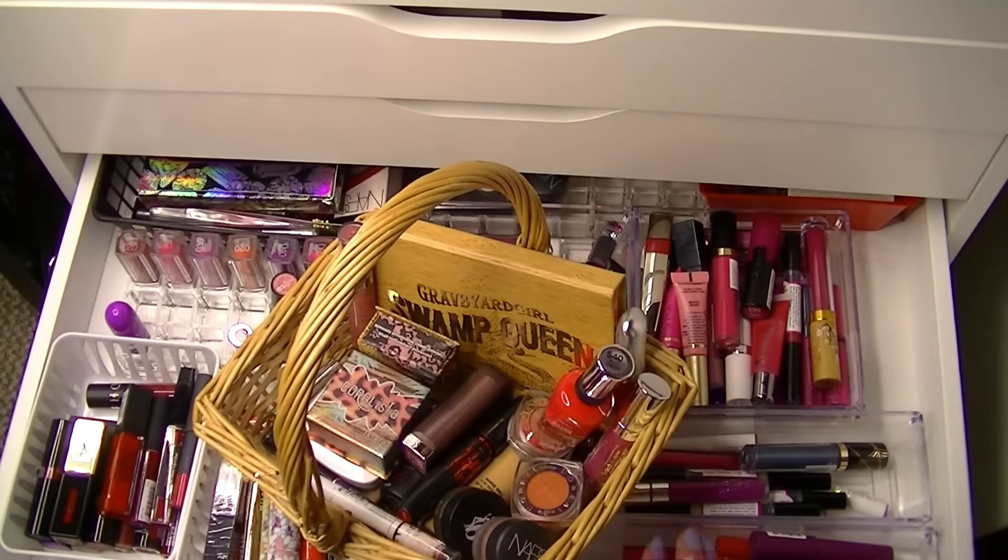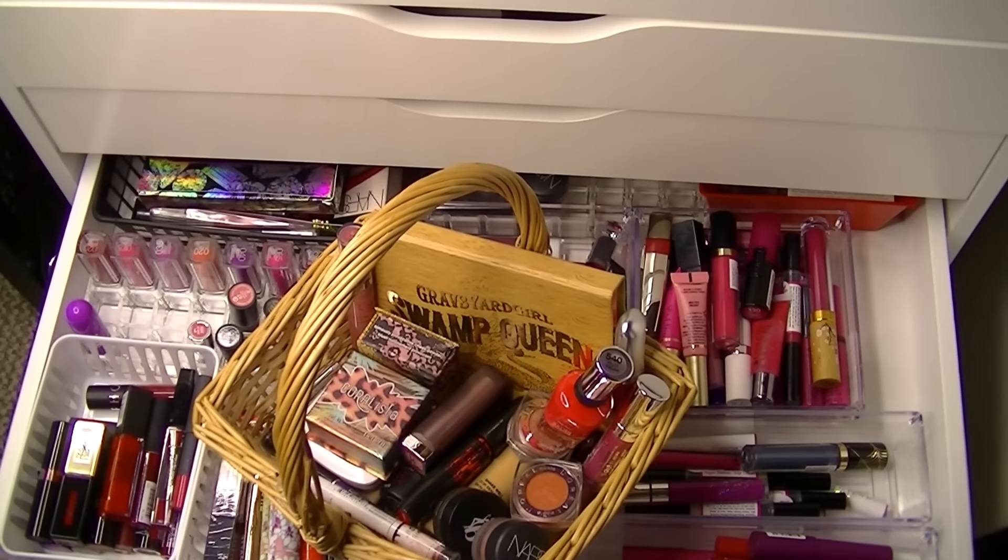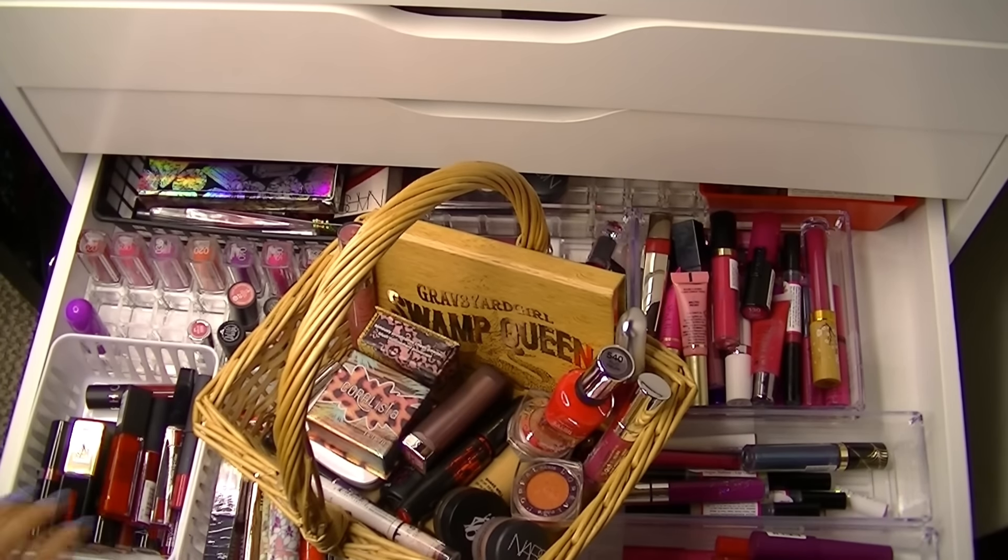So that's it, guys — that's my makeup basket. I hope you enjoyed this video. I know it's super short and sweet, but I'm super short and sweet. I hope you guys enjoyed. Have a wonderful weekend. I will see you next week. Stay beautiful and stay blessed. Bye, guys!